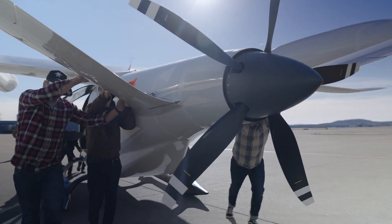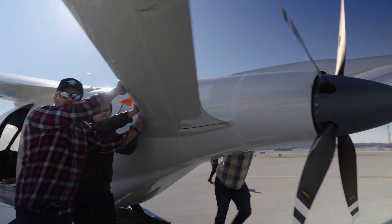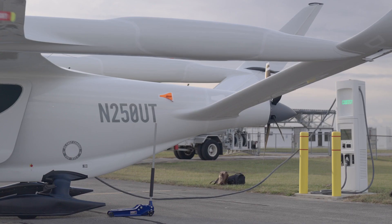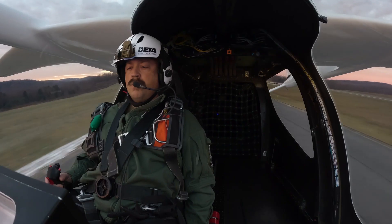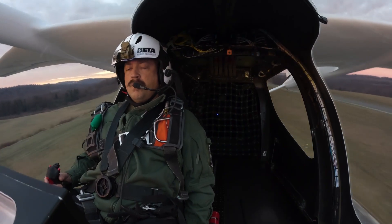Electric aviation is here. We came out again charging on our own infrastructure, flying on our own aircraft, so it's massive to be able to demonstrate how far along electric aviation has come and where we are right now.